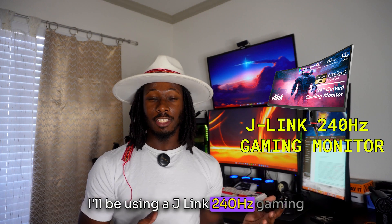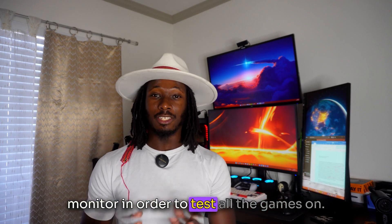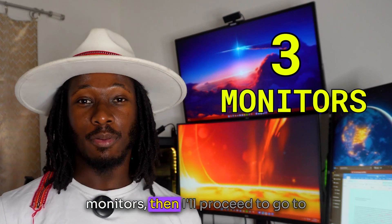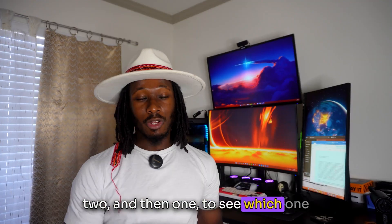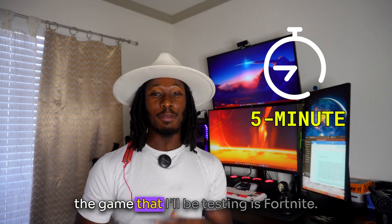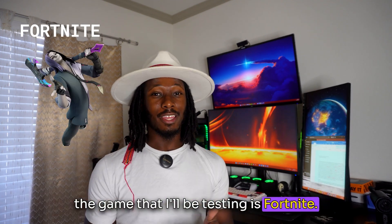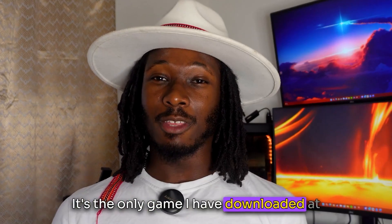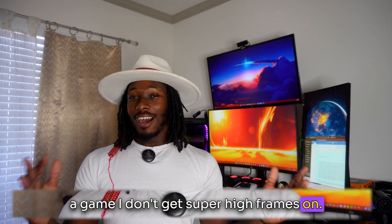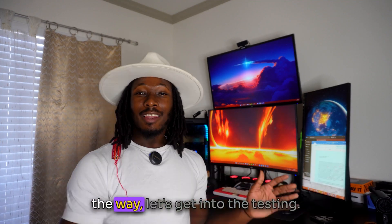Here are the variables for the test. I'll be using a J-Link 240Hz gaming monitor to test all the games on. I'll first test the average FPS with three monitors, then proceed to two, and then one, to see which has the highest average frame rate. I'll be doing five-minute play sessions, and the game I'll be testing is Fortnite — it's popular and a game I don't get super high frames on.